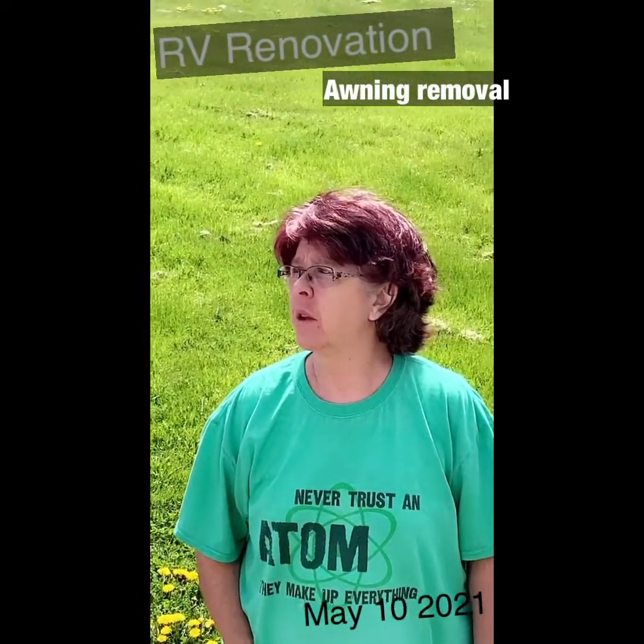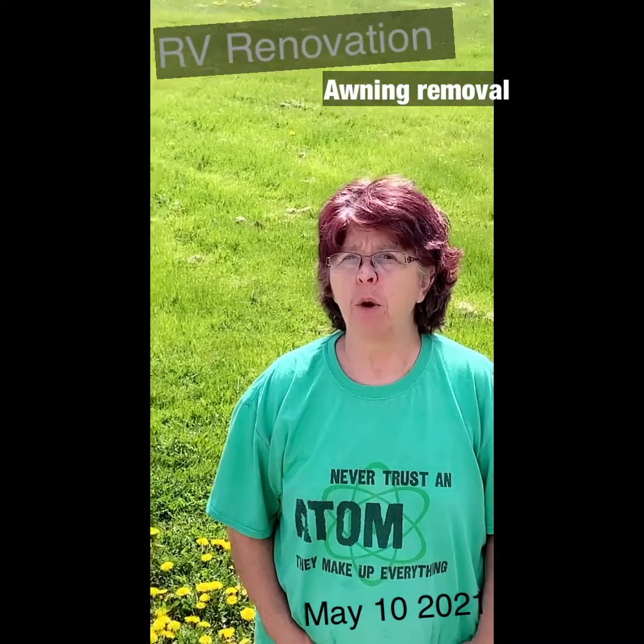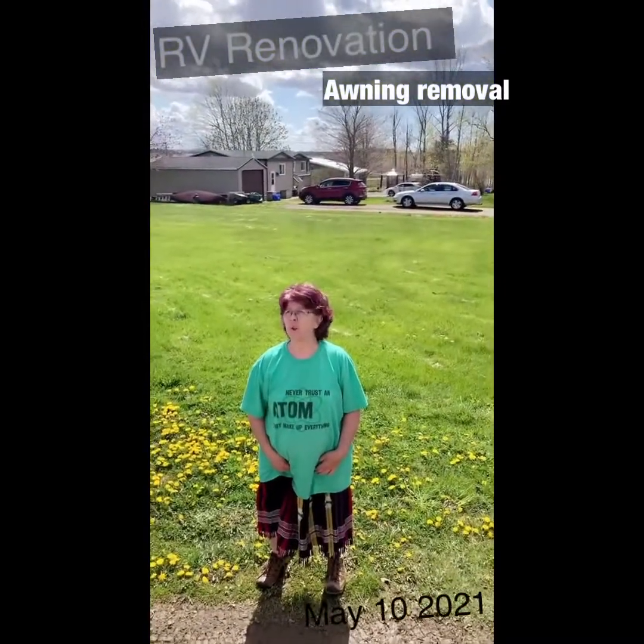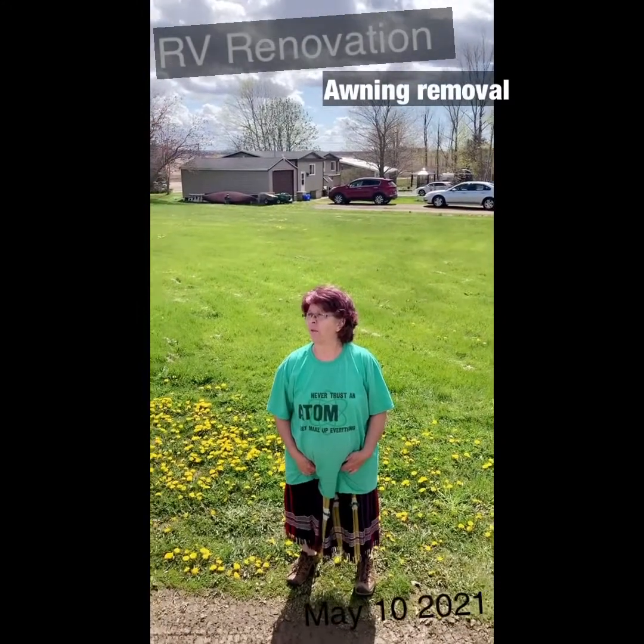I don't know if it's holding up something else — it's probably connected on the edge of the roof. It's quite heavy. You tear it off and it might tear part of the roof off. Why would you even need to?